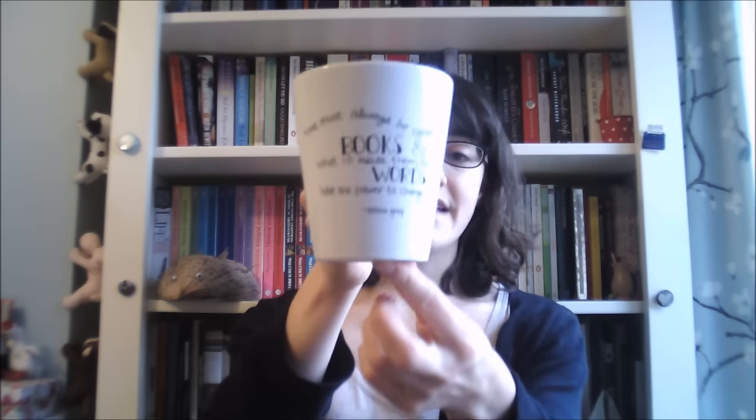My friend Selene gave me this mug which says on it, 'One must always be careful of books and what is inside them, for words have the power to change us.' This is a quote from the Infernal Devices series by Cassandra Clare, which I really enjoyed. They were set in the Victorian period, and they're fantasy, and they're lovely. And my friend Selene was the person that recommended them to me, so I really love this mug.